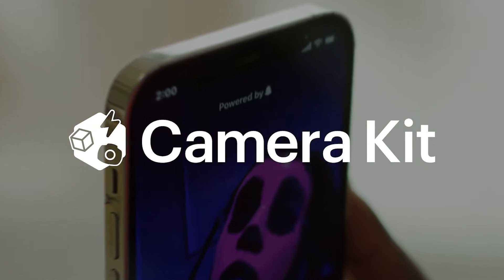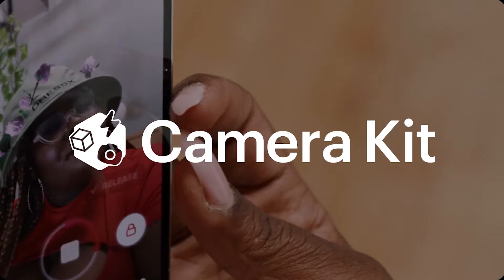Three years ago, we launched CameraKit, Snap's AR platform and SDK that enables our partners to distribute bespoke AR experiences built in Lens Studio into their own mobile applications and websites. CameraKit enhances how consumers engage with their brand while growing their audience and businesses.